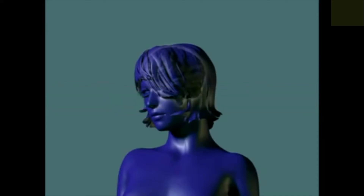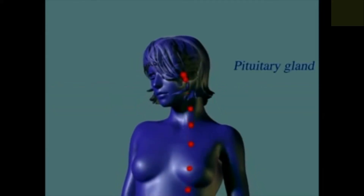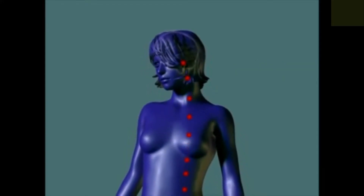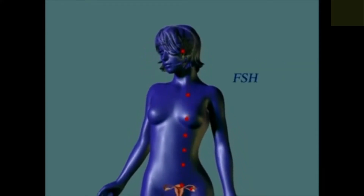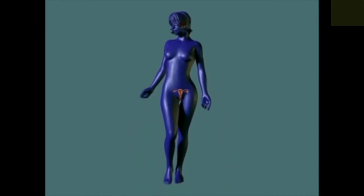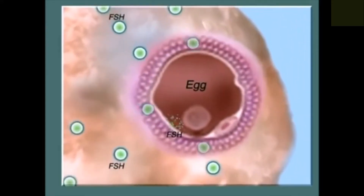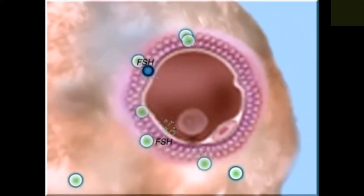Early in your cycle, the pituitary gland in your brain begins to secrete a hormone called follicle-stimulating hormone, or FSH. FSH stimulates the growth of a group of follicles in your ovaries. Each follicle contains an egg and a bundle of surrounding cells that secrete the hormone oestrogen.